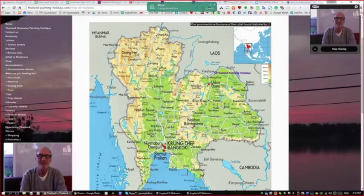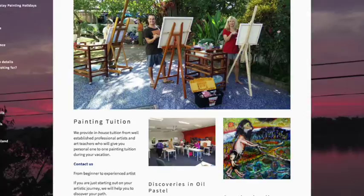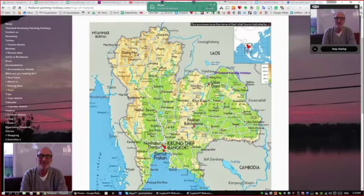We have a surprising number of single ladies who come travelling on their own — very often they haven't travelled internationally before, and it's pretty adventurous to go all the way to the wilds of Thailand. But they love it. One of the great things I always promote on our website is to have a look at the TripAdvisor reviews — everybody gives us five stars, everybody has a great time, and that's what it's all about from our point of view.